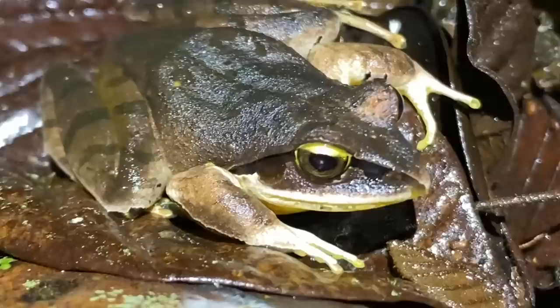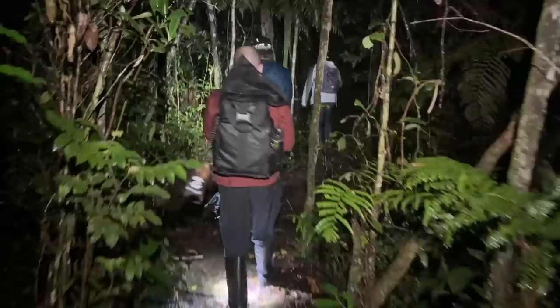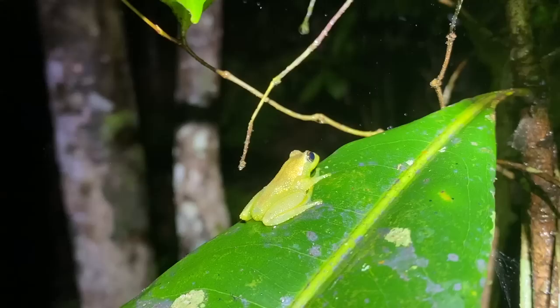As the rain started to pick up, we had to make some pretty tough calls about whether to keep going further into the forest or head back. We have some pretty expensive equipment and it's no joke if it gets wet.